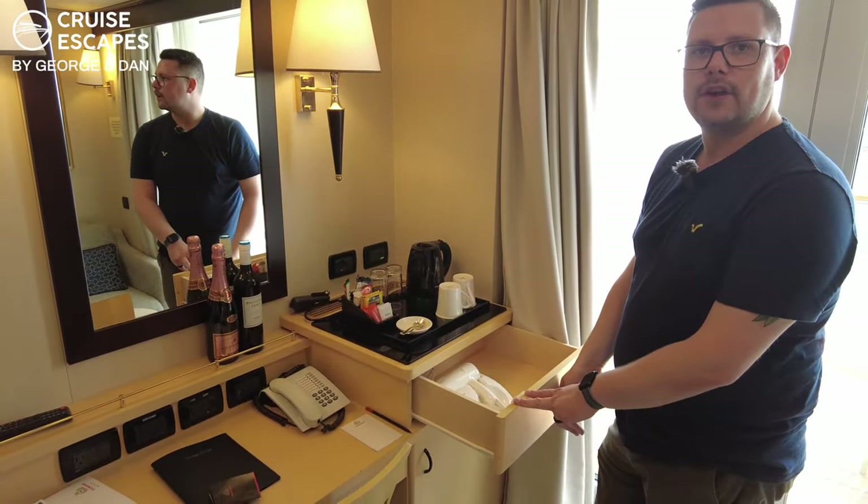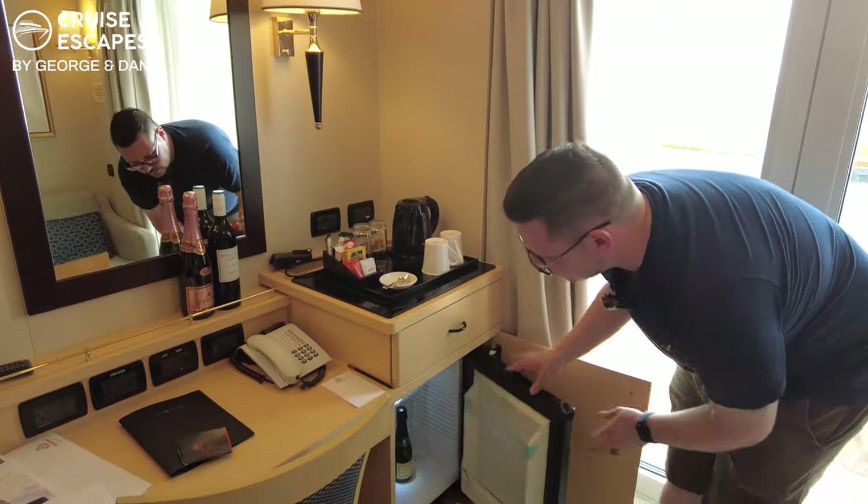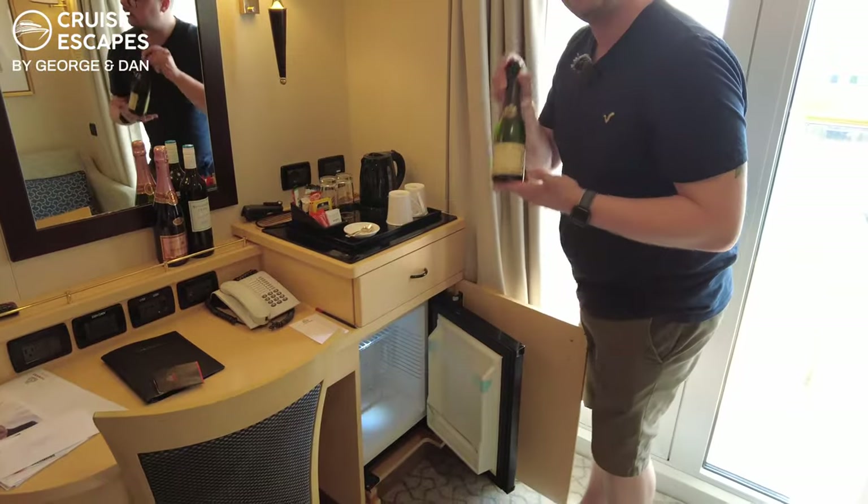There's another drawer that has your hairdryer in it. Just down below, you do have a fridge, which comes with a half bottle of sparkling wine.